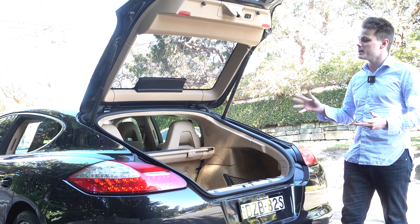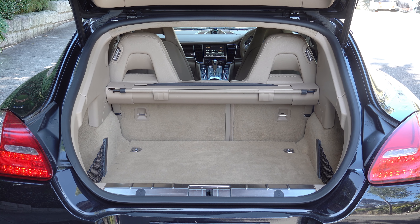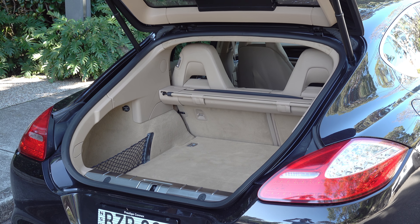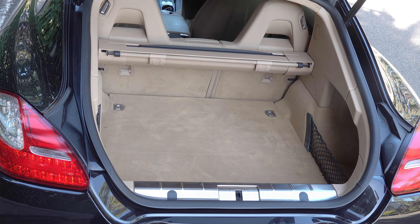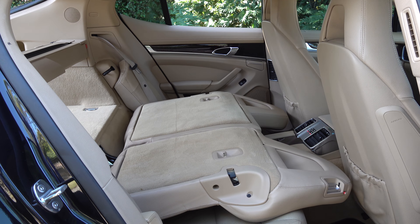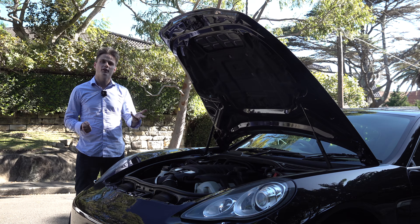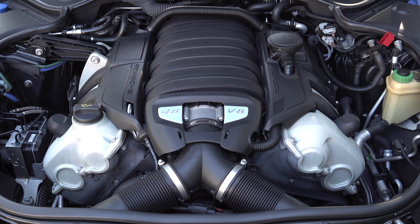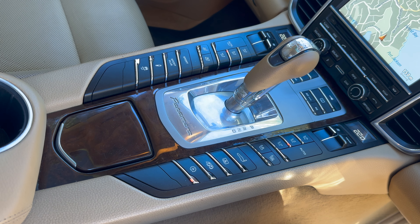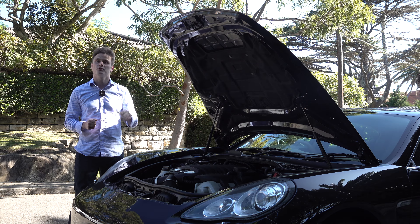Moving on to boot space — the Panamera was offered with a power tailgate as standard. It's not quite as big as a 7 Series limousine, but it's definitely bigger than a standard Porsche 911 because the Panamera is a fastback. If you require additional storage, you can fold the seats down, making it as spacious as a station wagon. Under the bonnet, you'll find a 4.8-litre naturally aspirated V8 engine mated to a seven-speed sports automatic dual-clutch gearbox, producing 294 kilowatts and 500 Newton-metres of torque, sending all that power to the rear wheels.